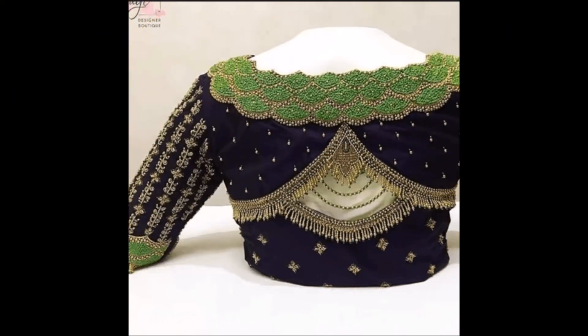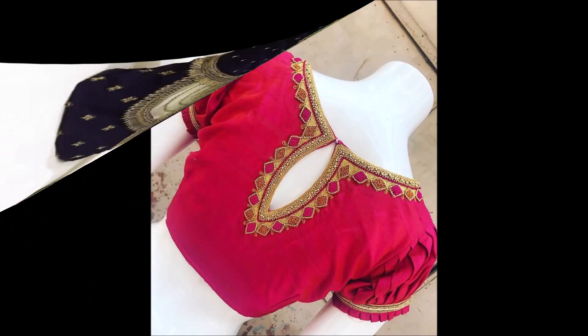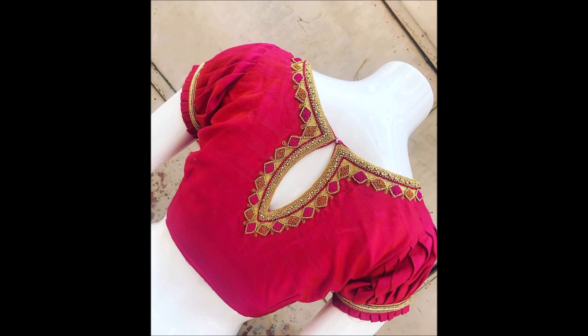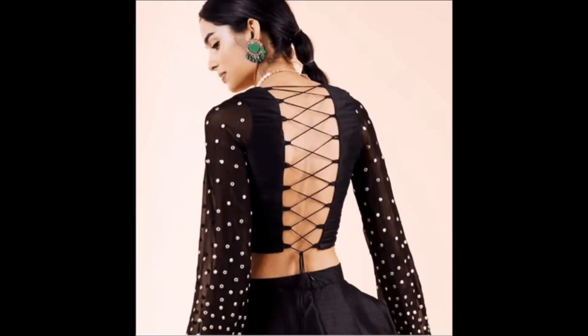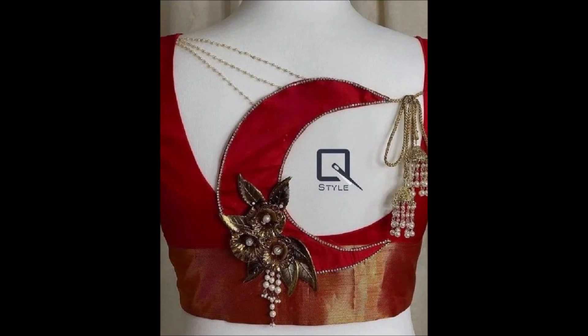Hello friends, welcome back to Today Fashion. In this beautiful video, we are going to show you some beautiful and latest blouse design collection. Friends, we have collected this beautiful blouse from different open source websites.